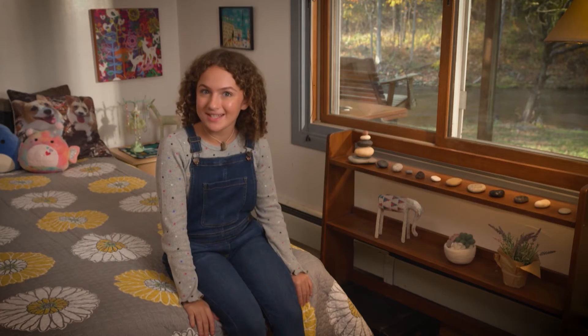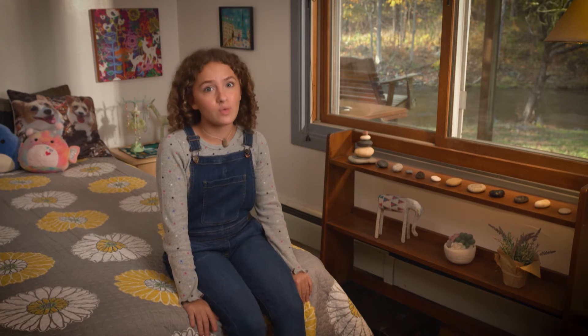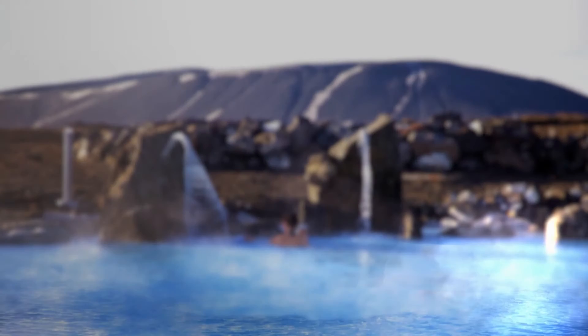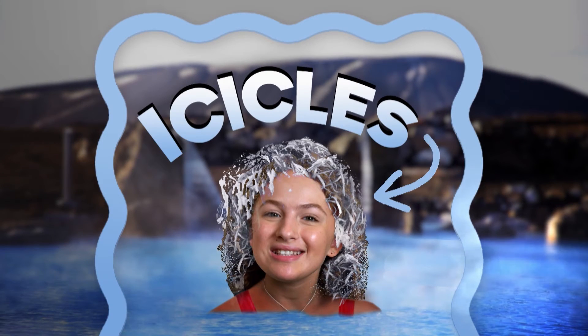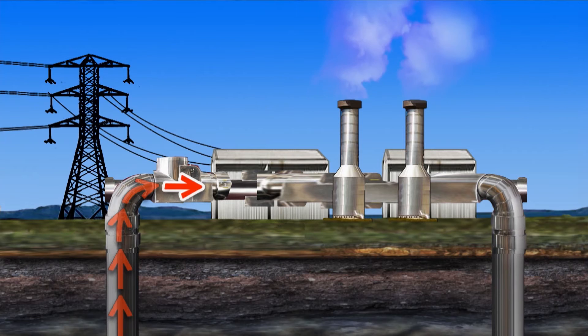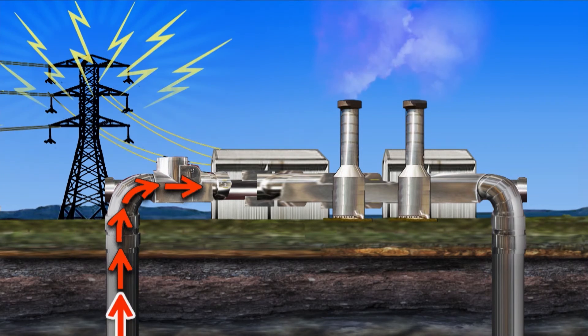In some places in Iceland, the heat the magma makes is closer to the surface. We went swimming on a really cold day, but the water in the lagoon felt like a hot tub. It was so cold out, I had icicles in my hair. We had a lot of fun, and I learned that people in Iceland use the heat from the boiling hot water that's underground. They pump it up and use it to make electricity, warm houses, and cook.